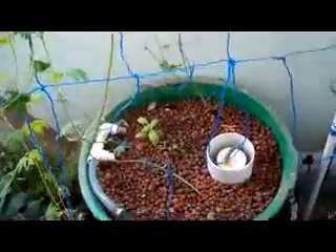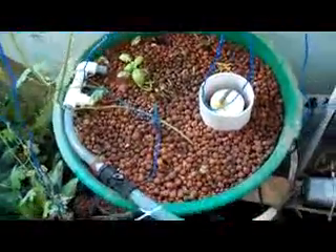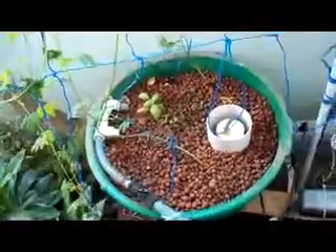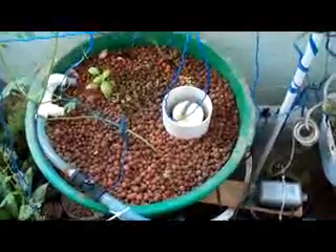I also have basil, a few tomatoes, some cilantro, and broccoli. I've been having a lot of challenges, primarily because of the weather — it's just too hot and most of my seedlings have dried up because of that.